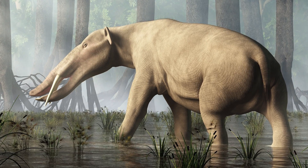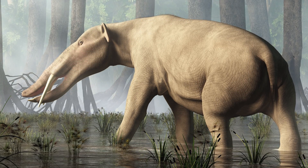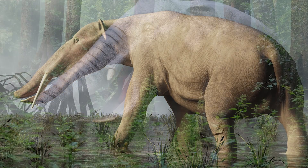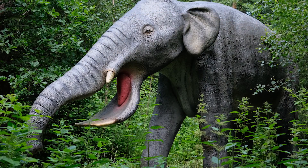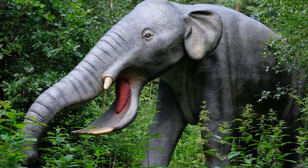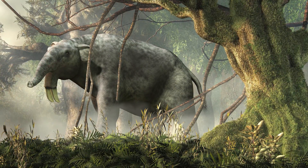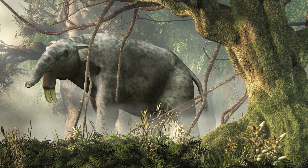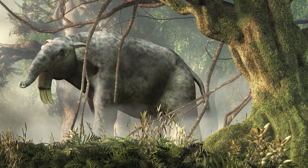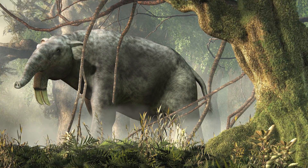Another proboscidean with an elongated, shovel-like mouth was the Platybelodon, which lived during the Miocene. This animal had two huge, flat teeth at the end of its bottom jaw. Amazingly, although the Platybelodon was only about six feet tall, it weighed as much as a modern-day elephant. Dynotherium was also an ancestor of the elephants. Instead of having tusks that descended from the upper jaw like today's elephants, it had two downwards-facing tusks on its lower jaw, thought to have been used to scoop out vegetation from swamps.